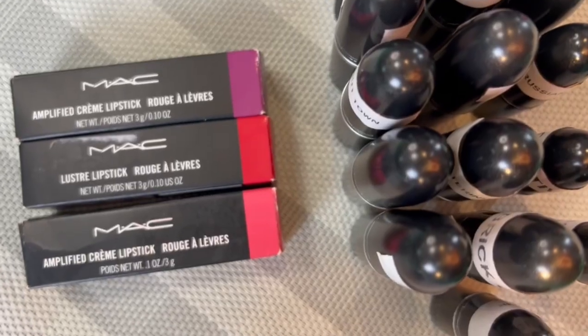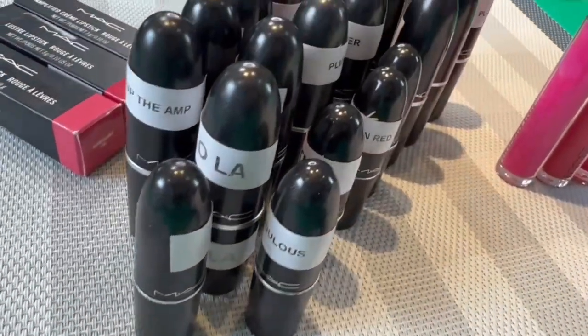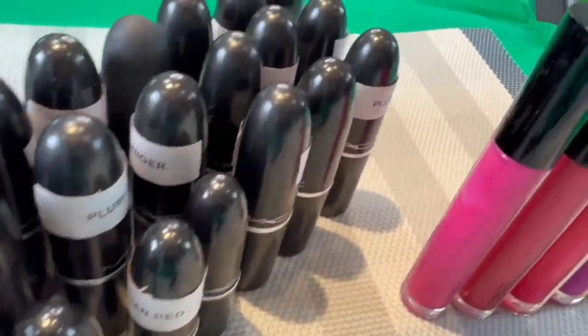That's all I have for you today. MAC lipsticks are timeless classics that have stood the test of time and continue to be a favorite among makeup enthusiasts and my favorites too. If you liked this video, please like, share, and subscribe. Thank you so much for watching — I hope you enjoyed it. I'll be back with more videos soon. Until then, bye!